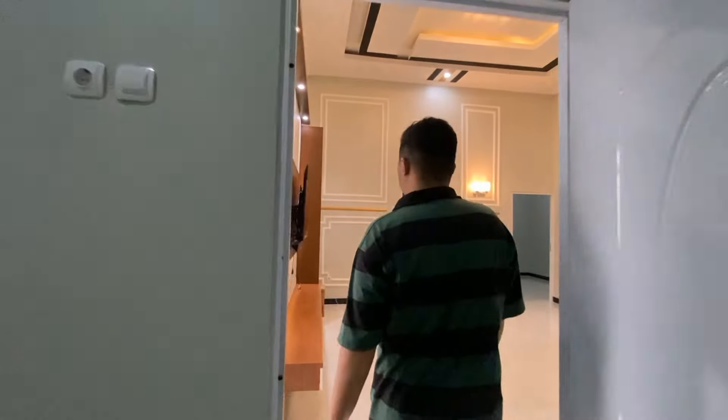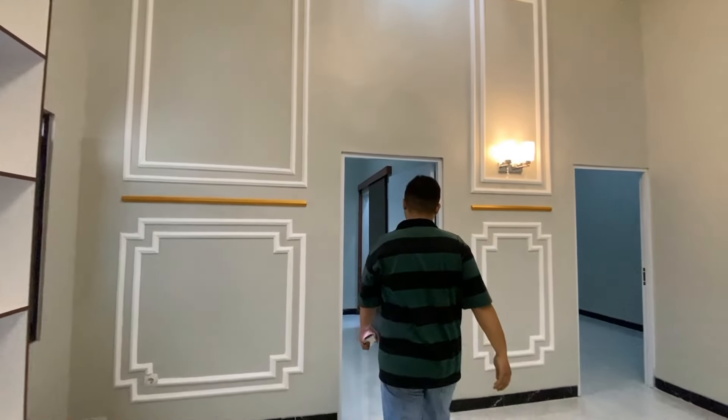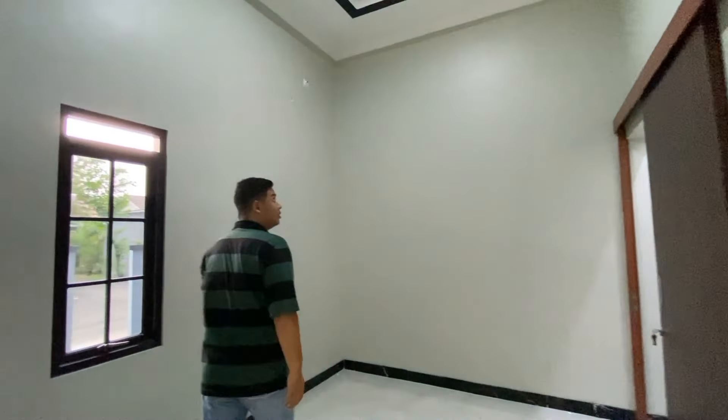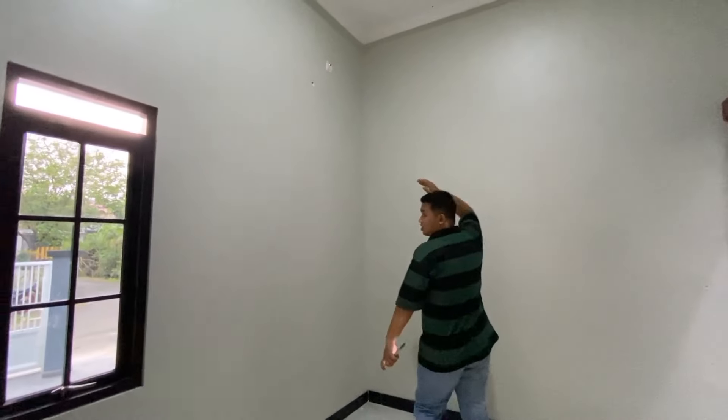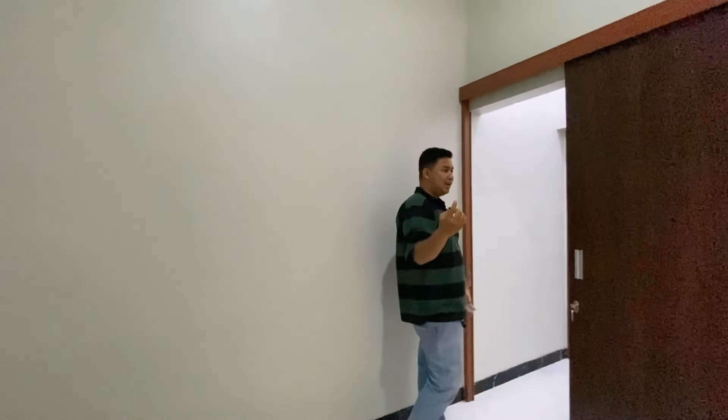Kita menuju kamar kedua teman-teman. Kamar keduanya keren ya teman-teman, ada instalasi AC-nya juga teman-teman.